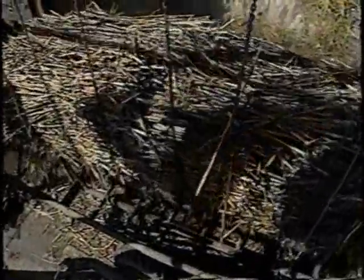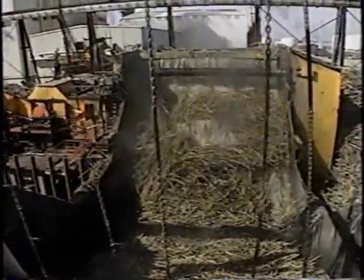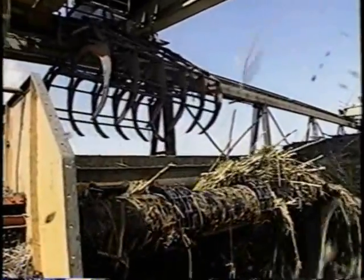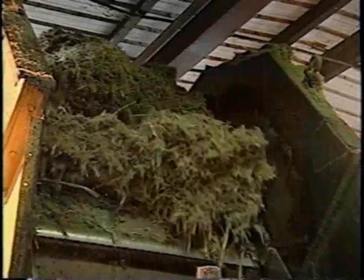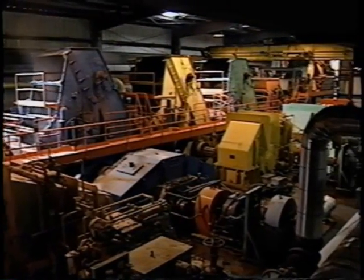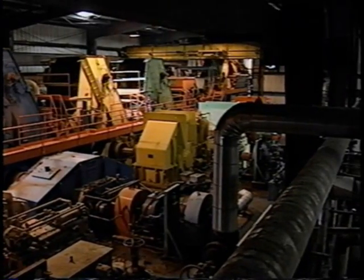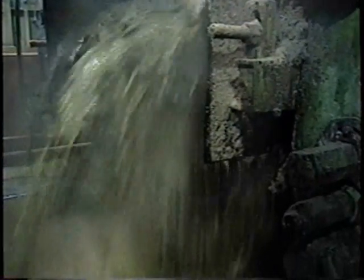Unload the cane. The cane is washed, shredded, and enters the mill. A series of rollers crush the cane. A huge volume of cane juice is extracted, screened, and poured into liming tanks.